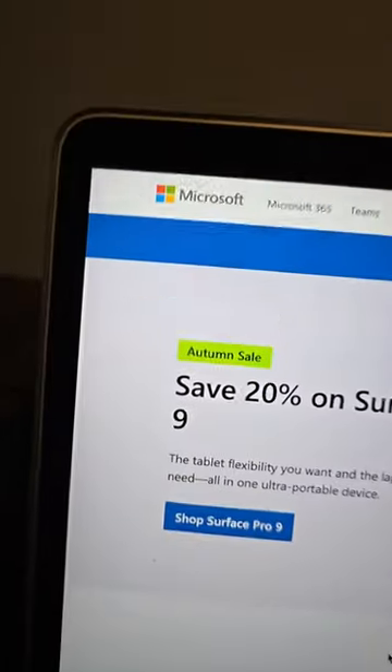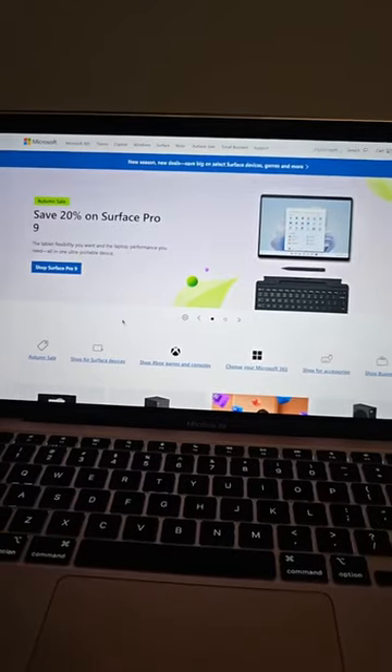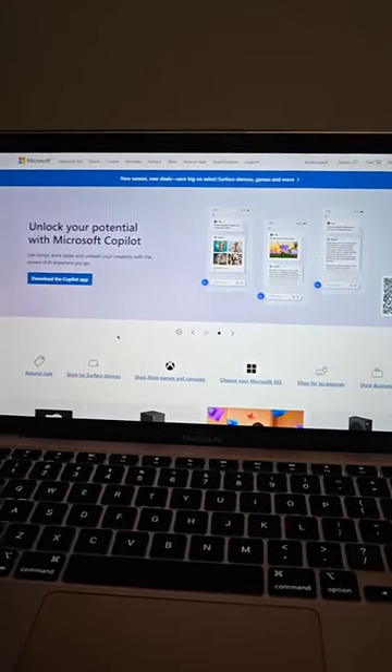Rating and reviewing brands. Microsoft. It's a bit ironic that I'm doing it on an Apple device, but here we go.